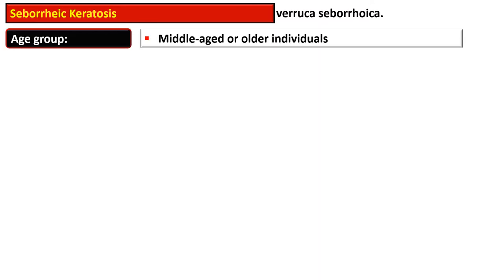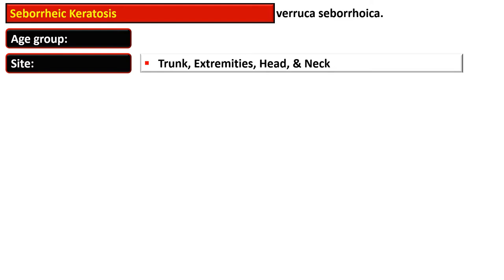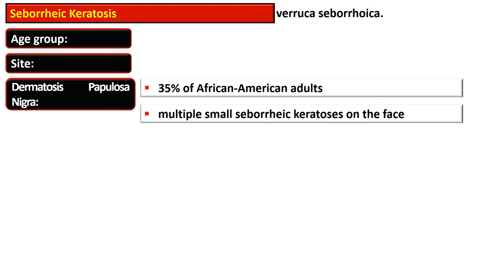Seborrheic Keratosis is also termed as Verruca Seborrheica. It is common in middle-aged or older individuals and is rare below the age of 30. The usual sites involved are the trunk, extremities, head and neck.